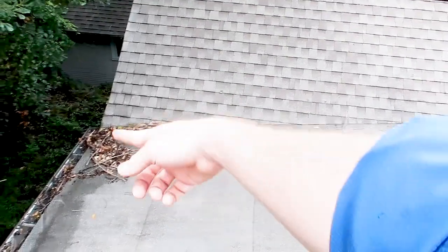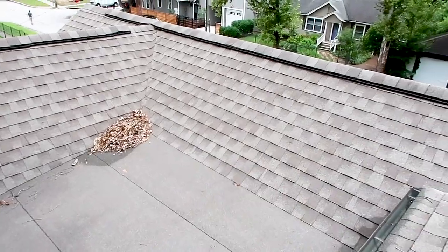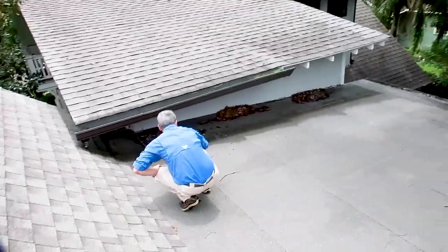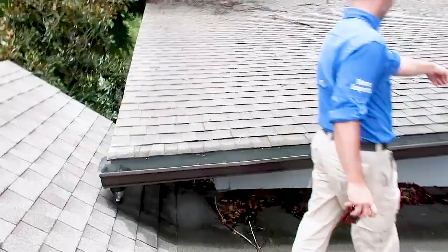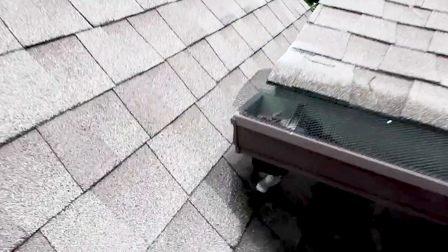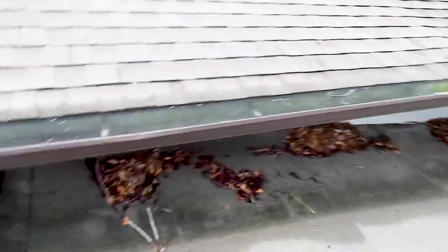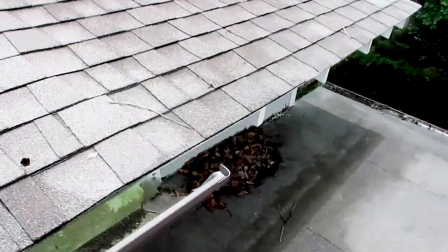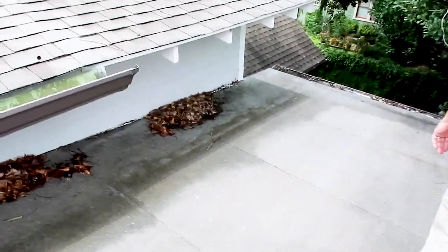We have debris in the valley over here, so these are easy areas for water to gain access. We have a siding-to-roof contact over here, and there's a clog in the gutter in this location, with an end cap missing. So a lot of water will fall off the gutter and wear out the roof in this area.